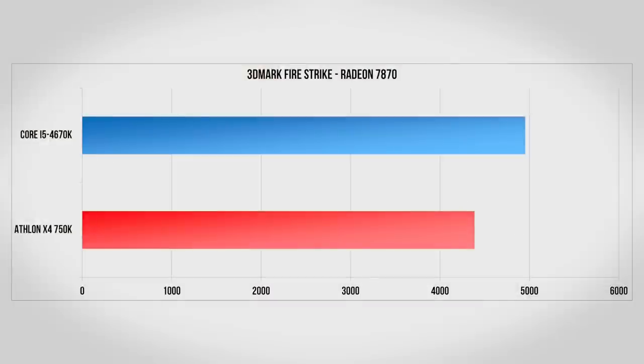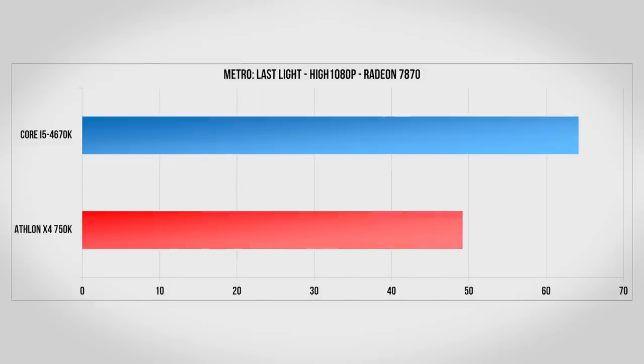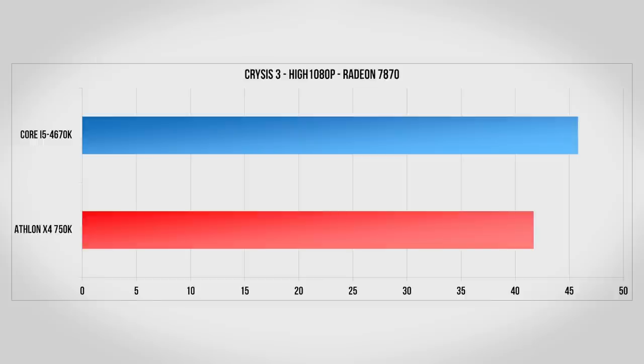With the Radeon 7870 we start to see a bit more of a difference in Firestrike as the Core i5 is able to stretch its legs a bit, but even here we're only looking at an 11% improvement. Going back to Battlefield 3, it's clear that it's hardly CPU bound at all even with the 7870, as we're back into essentially a tie. Metro Last Light is the first game to really take advantage of that extra CPU power, as here we're looking at about a 30% performance increase. Interestingly, Crysis 3 remains mostly held back by the graphics card with just under a 10% improvement when using the Core i5.